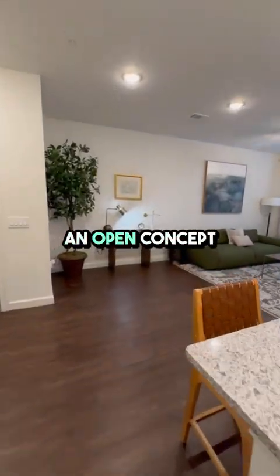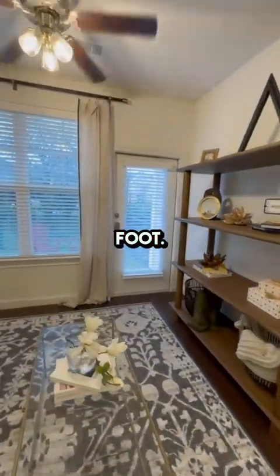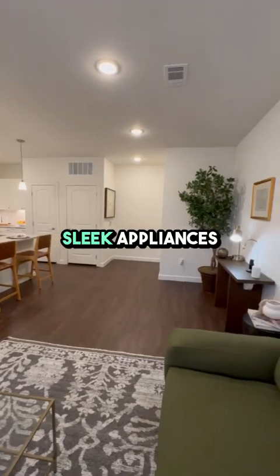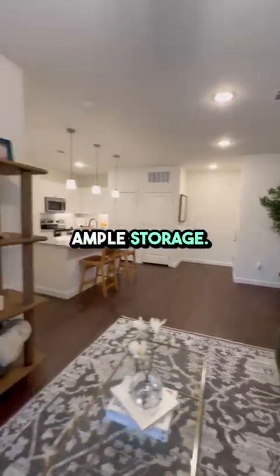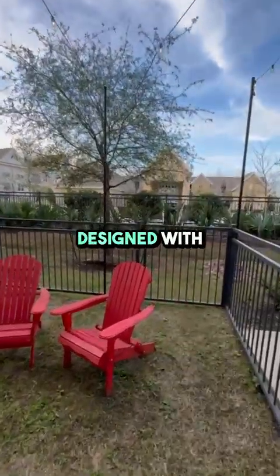Step inside and be greeted by an open-concept design that maximizes every square foot. The spacious living area flows seamlessly into a modern kitchen, complete with sleek appliances and ample storage — perfect for both relaxing and entertaining. This space is designed with you in mind.